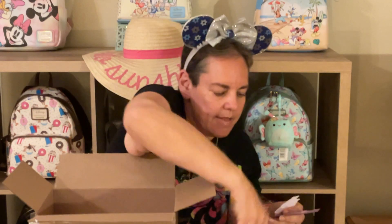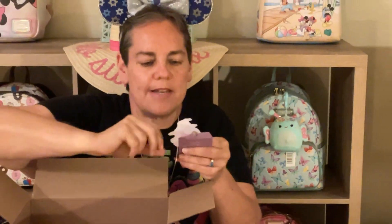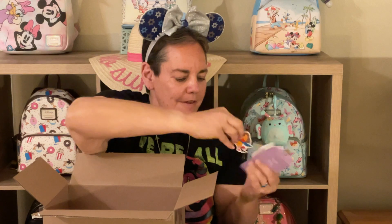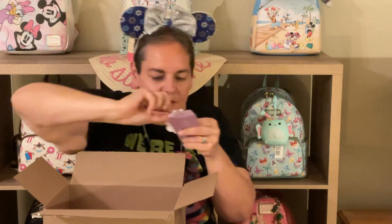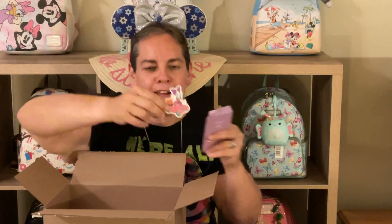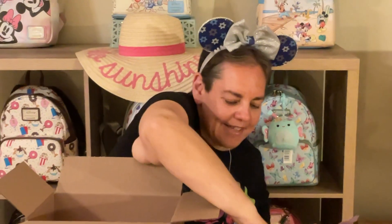We have some cute stickers! There's Pooh Bear and Piglet — I had my hand over Piglet, but they're going down the hill on a sled. Awesome! And then this one — oh, this is cute — this is baby Donald as a pirate. So many jokes there, but I'll be nice. And you have baby Daisy in her little car. Very cute little stickers!